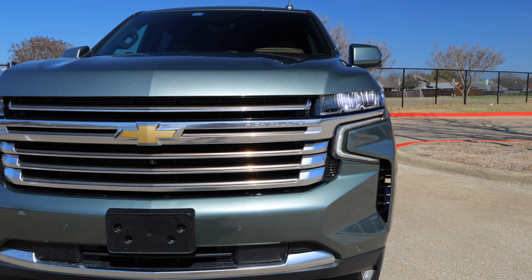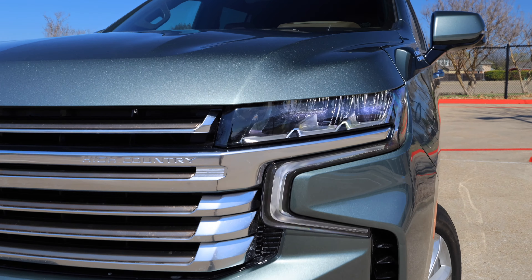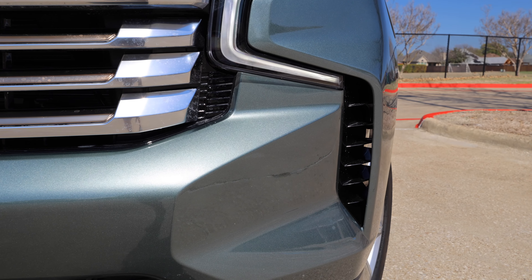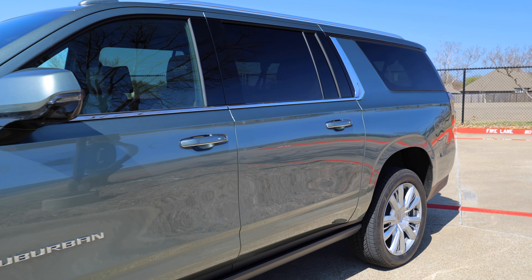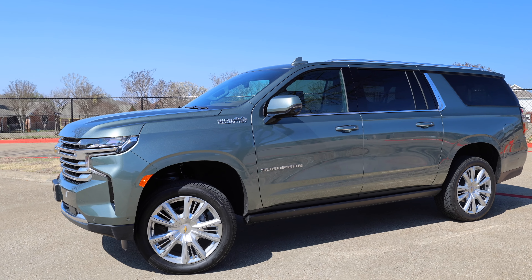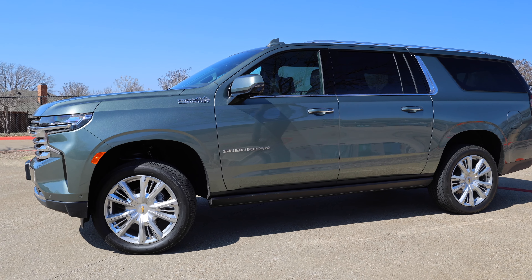Up front you're going to see LED daytime running lights with that little hook running around there, LED headlights, and no fog lights at all — but you do get a little air curtain to pass through. The paint color is Silver Sage Metallic. It's got a hint of green and a little silver depending on the light, but when the sun shines on it, it really glistens with that green metallic.